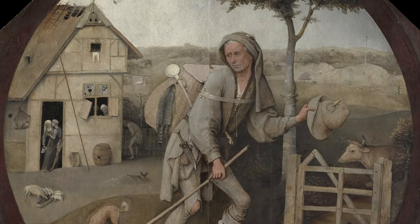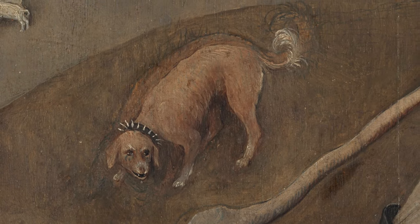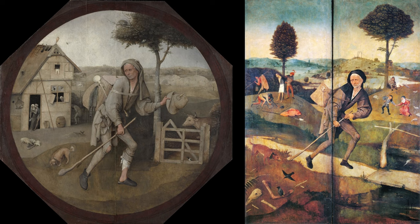He must make a choice soon, as the growling dog is coming after him. Before looking at the details, let me put the Wayfarer next to another work by Bosch from the same period. This work is from the Haywain triptych, when the doors are closed, and shows a great resemblance to the Wayfarer.